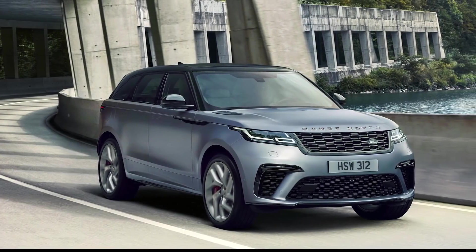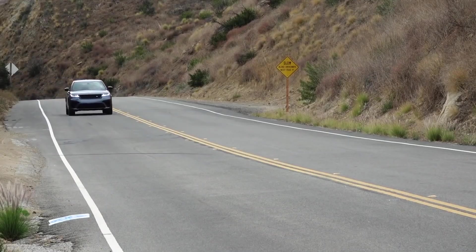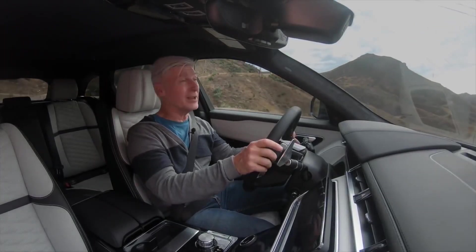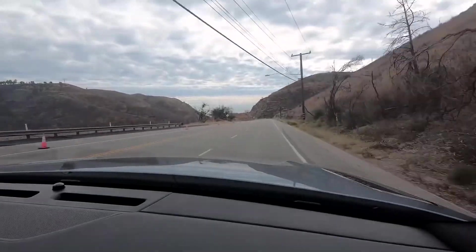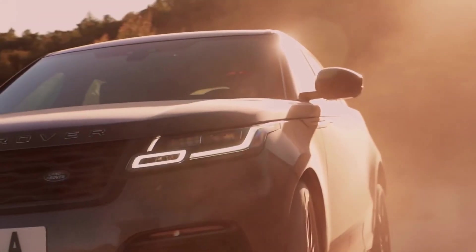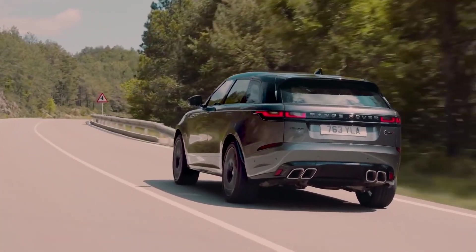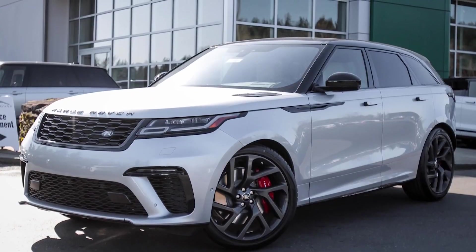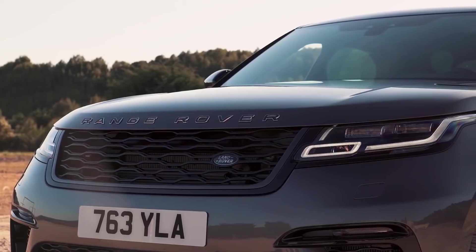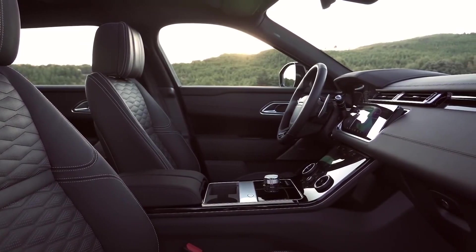Land Rover Velar SV Autobiography. The Range Rover Velar SV Autobiography is a high-performance SUV that prioritizes comfort over handling, which is what sets it apart from most of its rivals. With enough power to get it from 0-60 in under 4.5 seconds, the Velar is far from being sluggish, but speed is not the name of the game for this British icon. Outside, the Velar looks much the same as any of the other autobiographies, with only minor cosmetic adjustments here and there. Inside, though, is a completely different story.